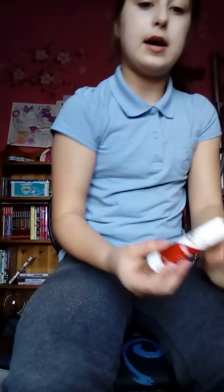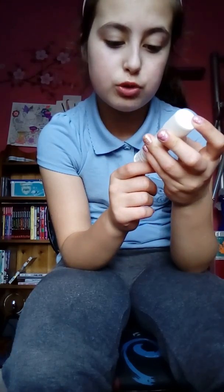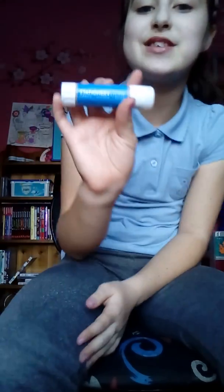I have a nice glue stick by Bond - it's washable, safe, strong, multi-purpose and dries clear. It's not really that strong compared to a Pritt stick but it's still a good glue. I also have another glue in here from my favorite stationery store.